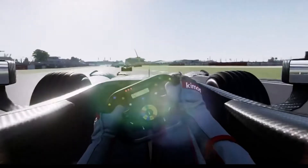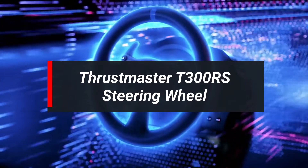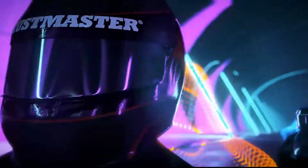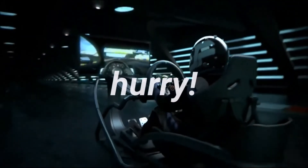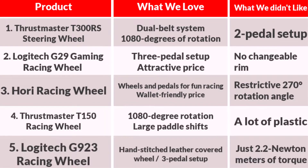There are many types of PS4 steering wheels that may be the best, but sometimes they didn't fulfill your requirements. The Thrustmaster T300RS steering wheel is our most recommended pick for its overall features and real user feedback. We will go into a deep overview next, but if you're in a hurry, let's have a quick look at the comparison table. Here you can easily compare the top 5 PS4 steering wheels, with great features and some limitations of these products.